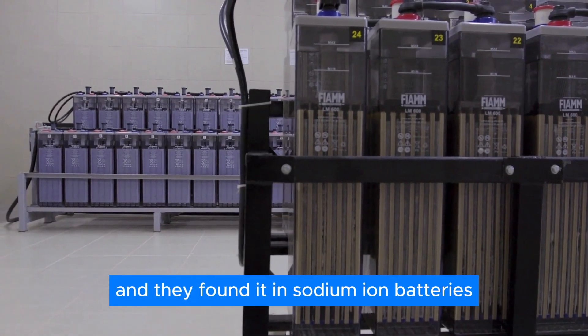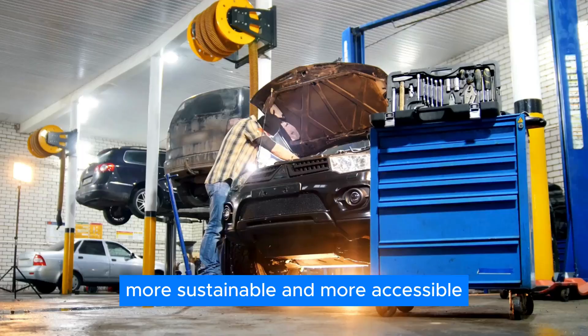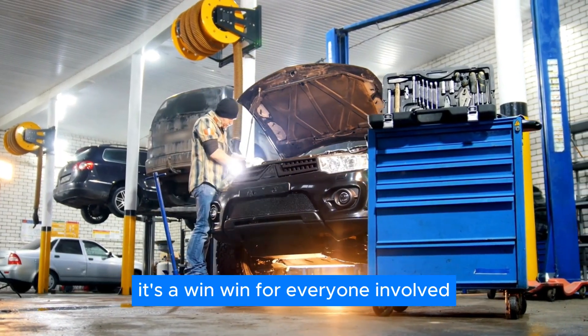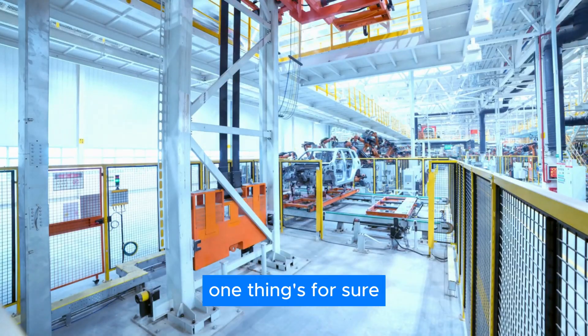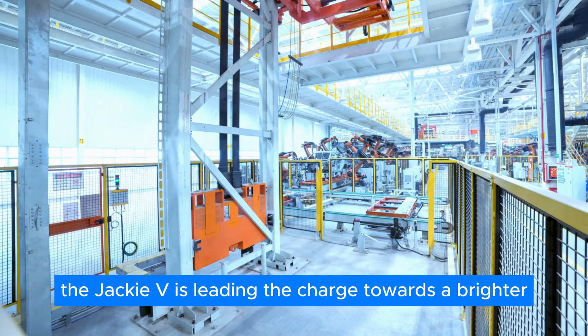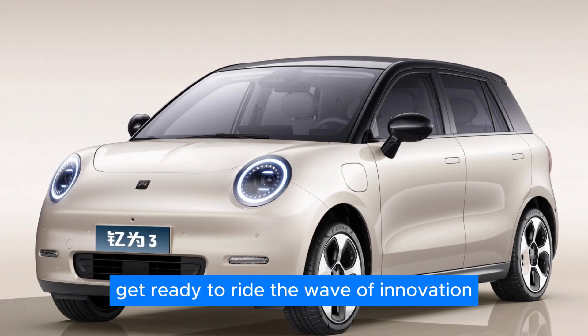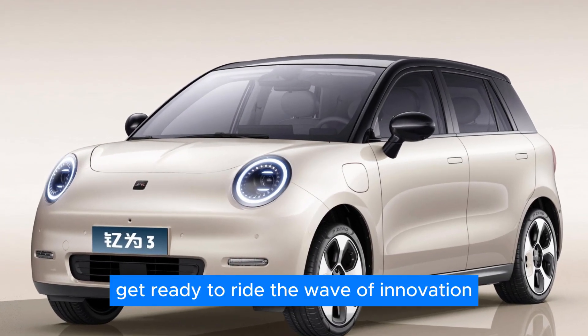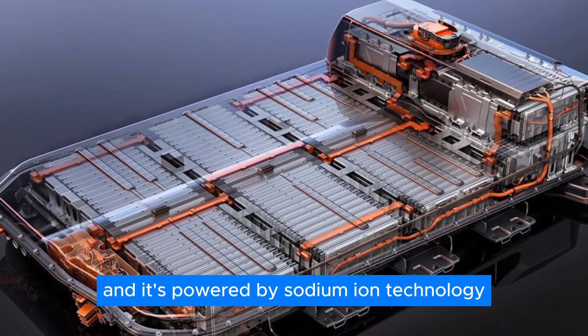And they found it in sodium-ion batteries — more cost-effective, more sustainable, and more accessible. It's a win-win for everyone involved. As we look ahead to a greener tomorrow, the Jack EV is leading the charge towards a brighter, more sustainable future. Get ready to ride the wave of innovation. The future of electric vehicles is here, and it's powered by sodium-ion technology.